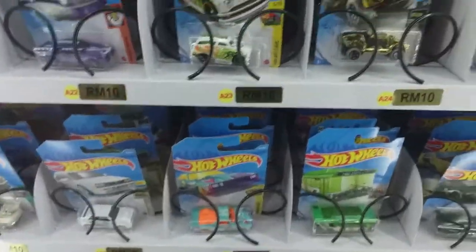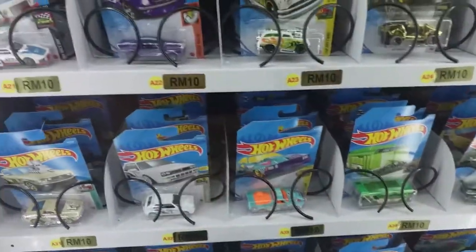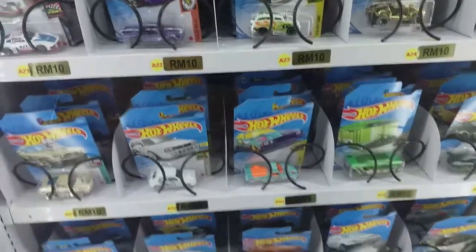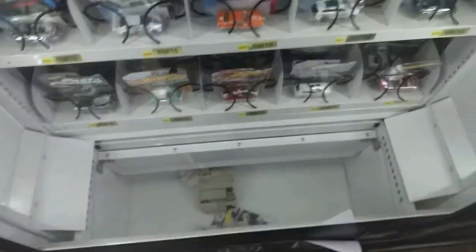Behind this El Camino is a Toyota Celica, which is very nice, but I don't like the El Camino — it's very ugly. So just these three cars will do.